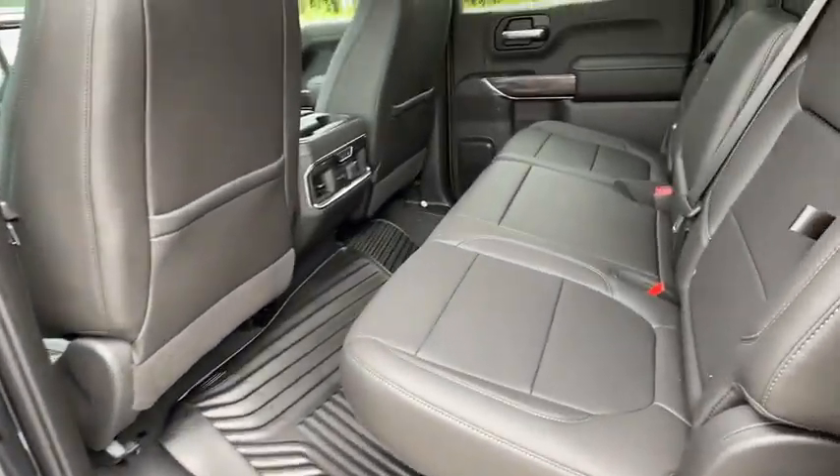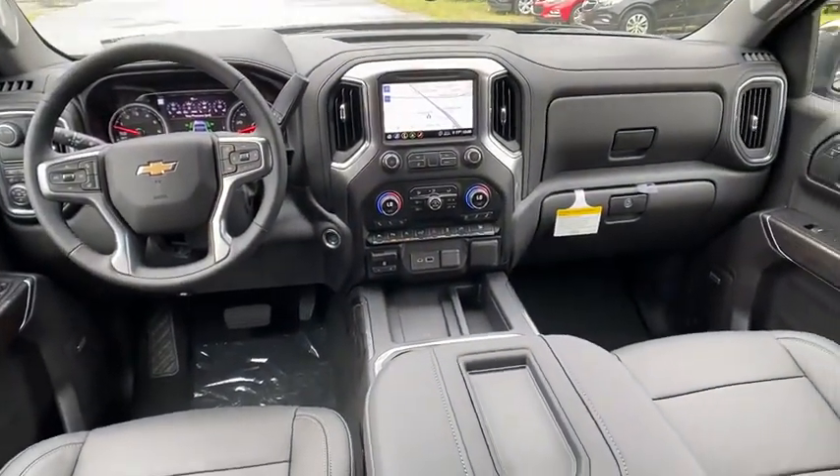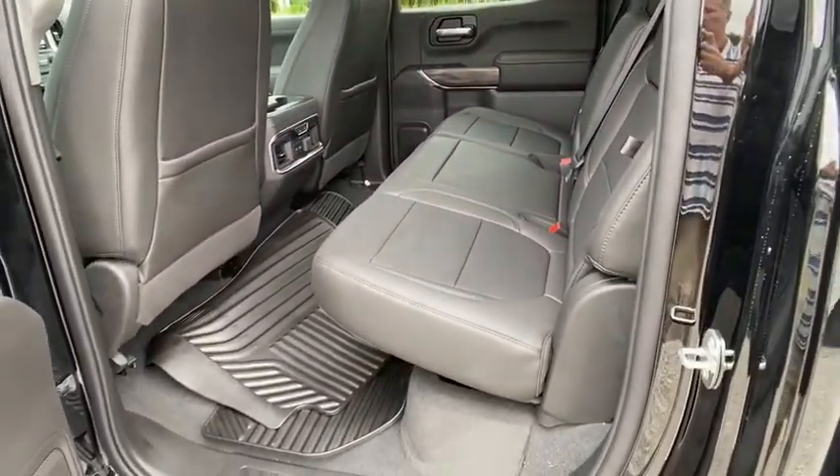Universal garage door opener, fog lamps, MP3 player, heated steering wheel, HD radio, satellite radio, daytime running lights, auxiliary audio input, leather seats.